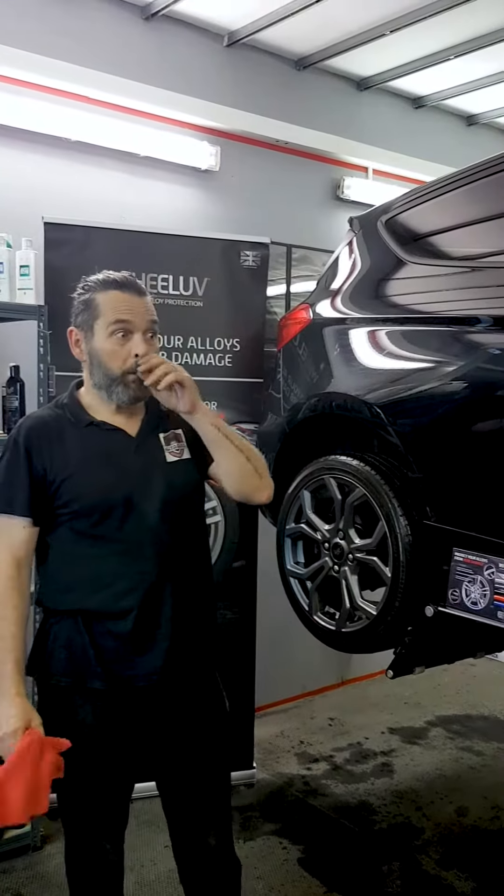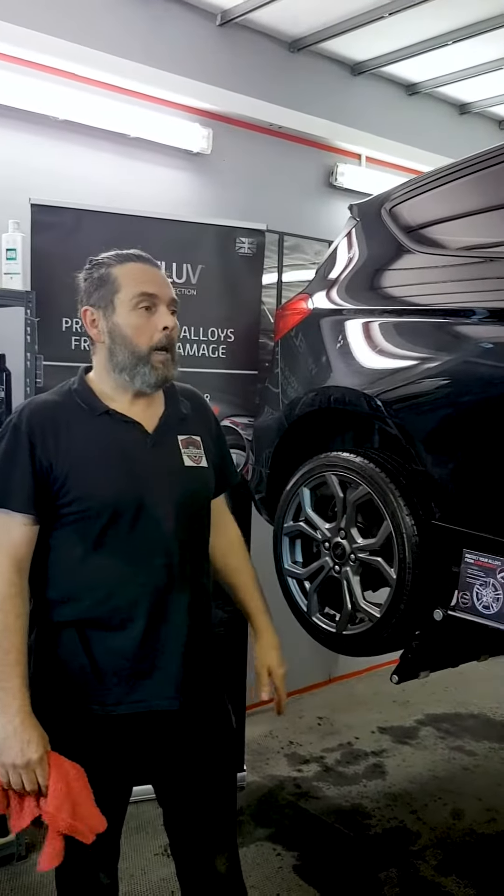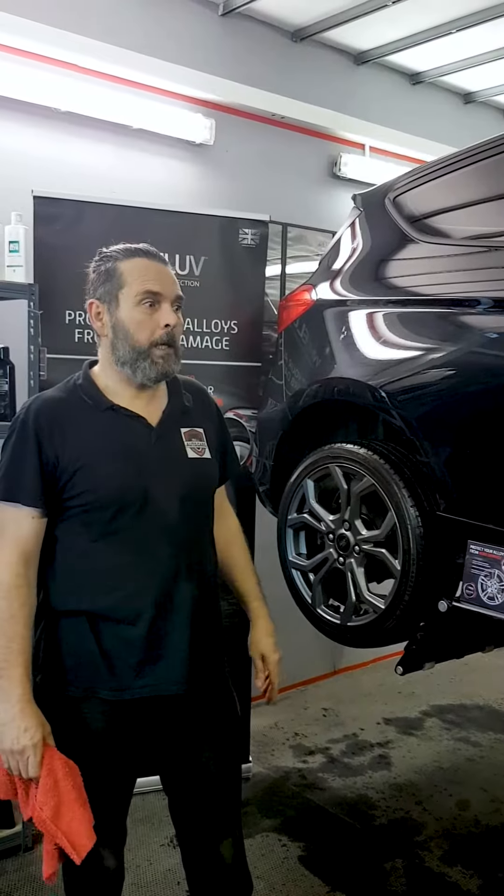So we installed some last week, and our local driving instructor saw them on somebody else's car that we installed. And now she's booked hers in, so we're doing a set on hers today for her.